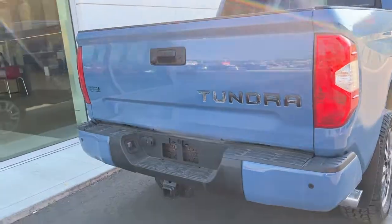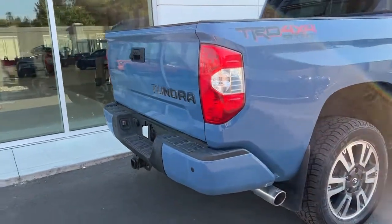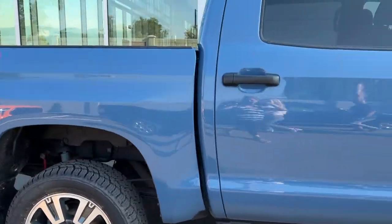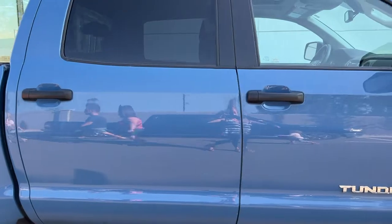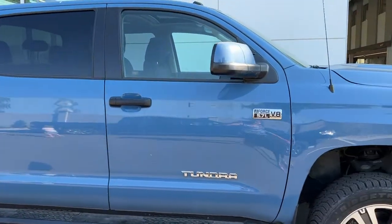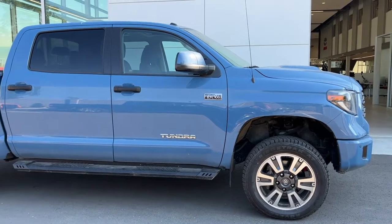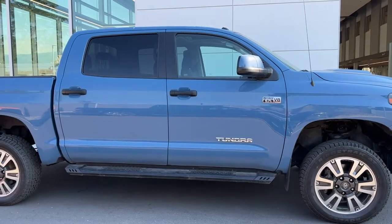Thank you very much for taking the time to check out this 2019 Toyota Tundra TRD Sport with me. If you have any questions or would like to get some more info, you can give us a call — one of our product advisors would love to talk to you — or you can find us online at KelownaToyota.com.